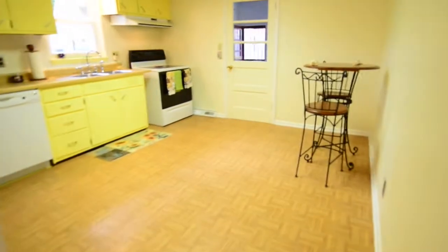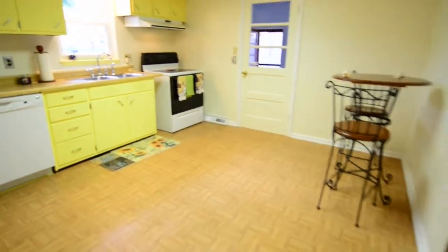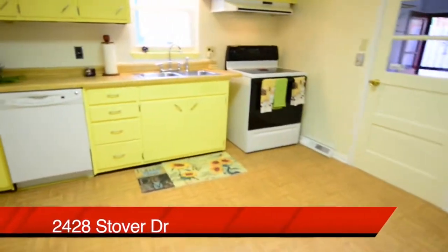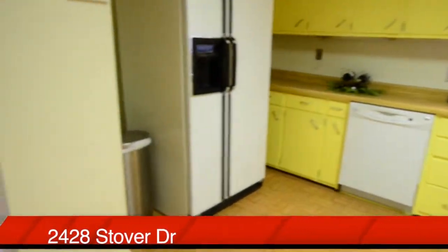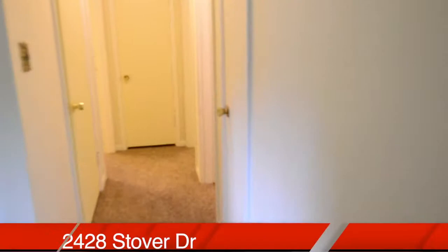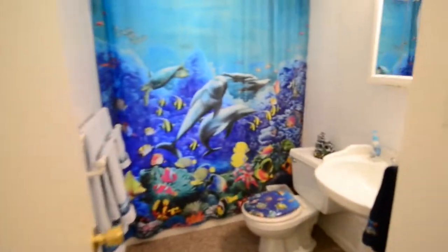The living room flows nicely into a very large eat-in kitchen. We'll head out of the kitchen now and down into a full bathroom here on the first floor.